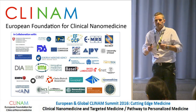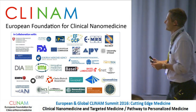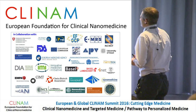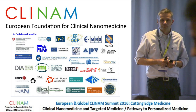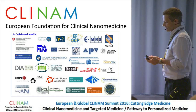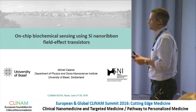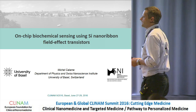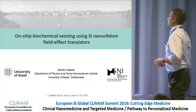Thank you very much, Bert, and also for the occasion to be here today. I'm at the physics department of the University of Basel and also at the Swiss Nanoscience Institute. We are interested essentially in biosensing devices based on electronics — a bit of a gear switch, but we are moving towards electrons now.